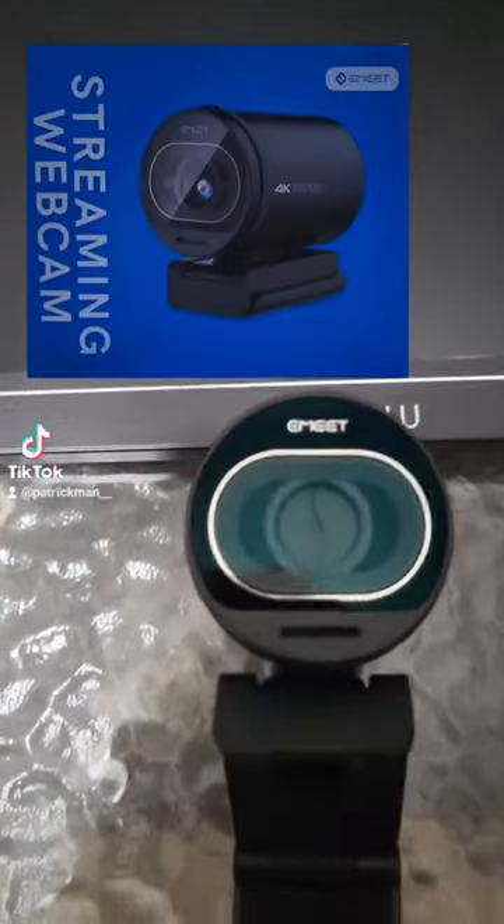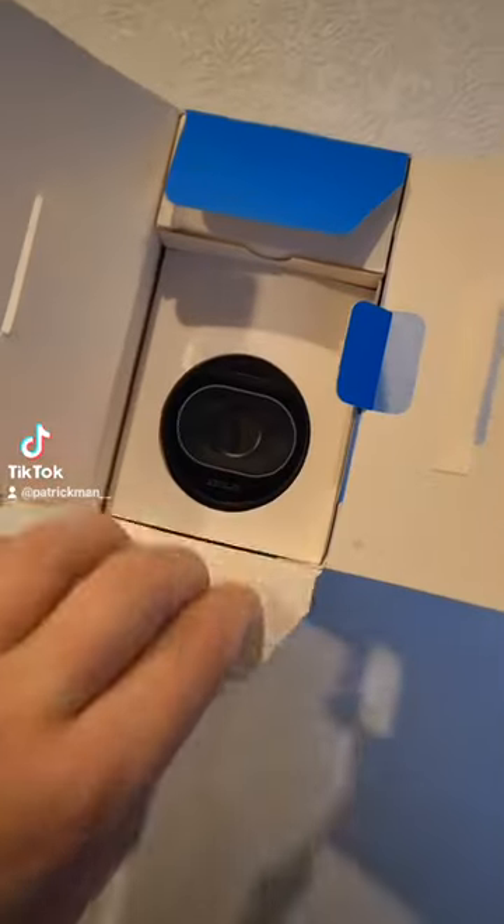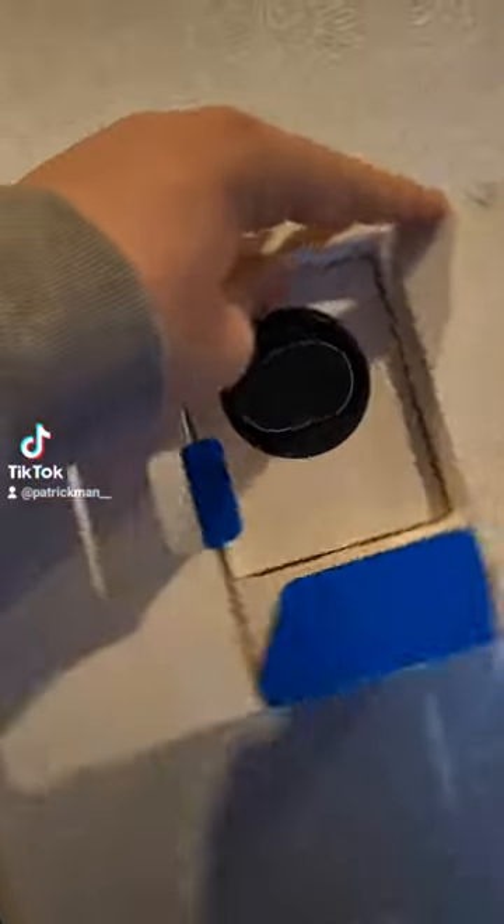Alright guys, so I just got sent the E-Meet 4K camera, as well as the LiPAL portable monitor. So let's check both of these out. Oh my god, that's a big camera. Holy crap.